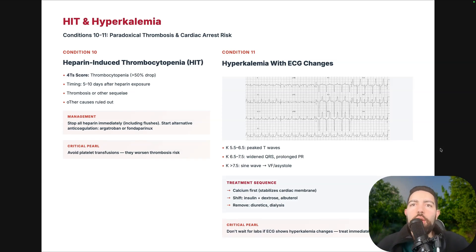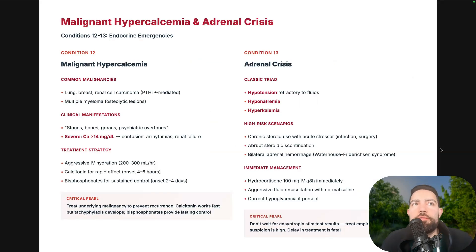Hyperkalemia with ECG changes: 5.5 to 6.5 — peaked T waves. Above 6.5 — widened QRS and prolonged PR intervals. Above 7.5 — sine wave pattern that can lead to V-fib or asystole. Treatment: stabilize the cardiac membrane with calcium first, then shift with insulin plus dextrose. If worried about giving insulin to a non-diabetic, give dextrose first then insulin. Also use albuterol, diuretics, and dialysis as needed. Don't wait for labs — if ECG shows hyperkalemia changes, treat immediately.